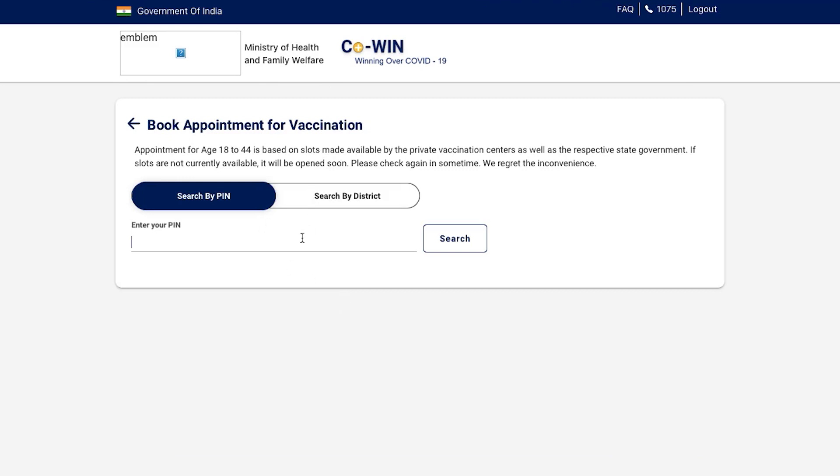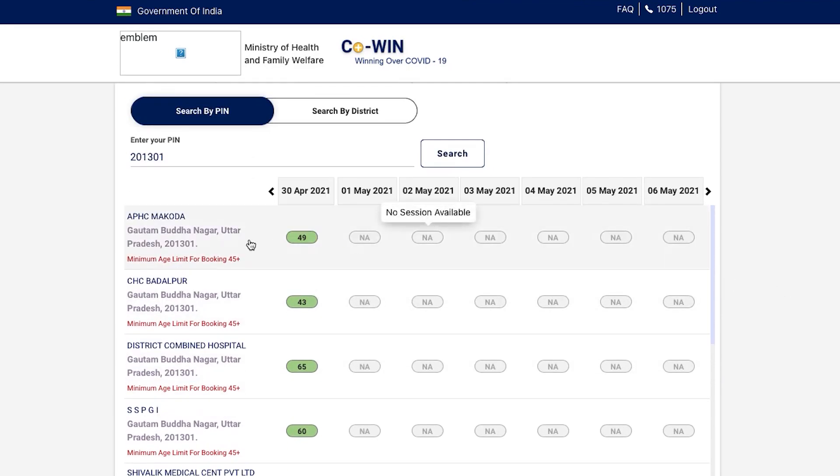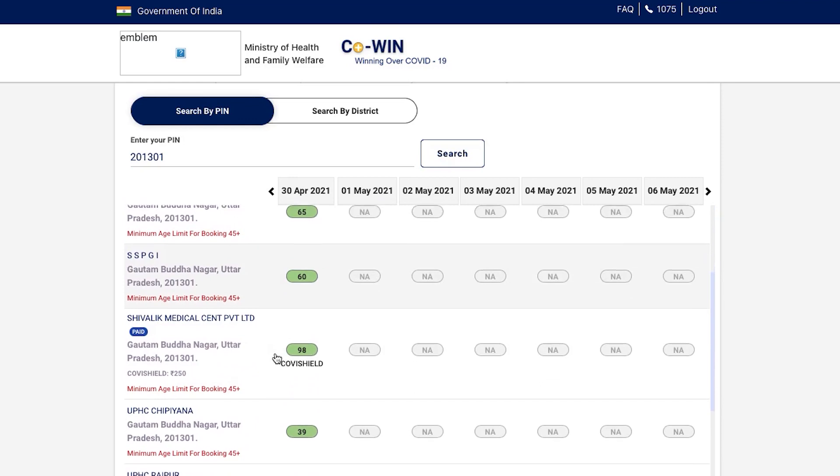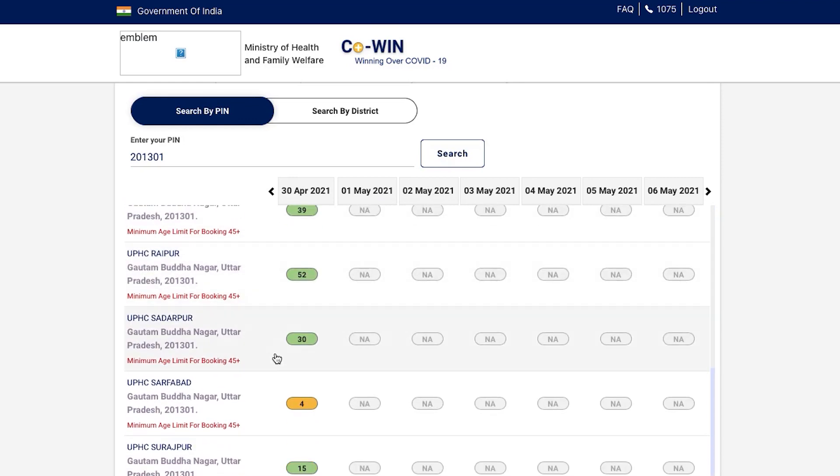Once you have completed the registration process — as you can see on the window right now — you will be given a list of hospitals or vaccination centers in your area that are doing this vaccination process, and you can get your first dose of vaccine after 1st of May.